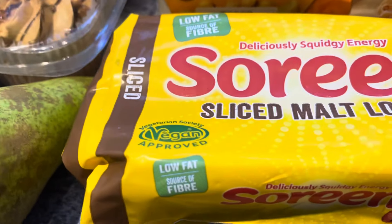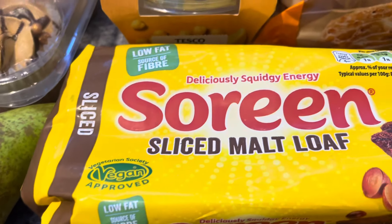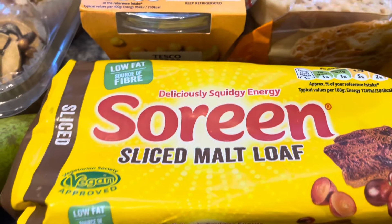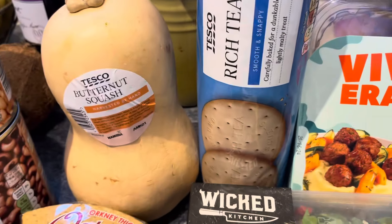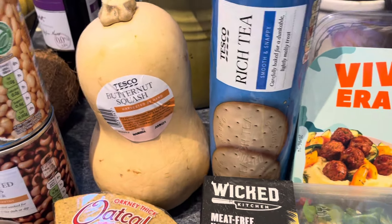I picked up the Hovis sliced wholemeal loaf. I don't normally buy the sliced because it's a smaller loaf, but it's neatly sliced and it's on offer at £1.25 at the moment. I've also got a packet of rich tea biscuits - just for a biscuit to dunk in my tea now and again - 65p.